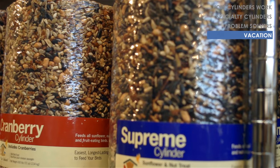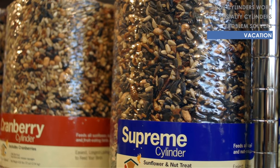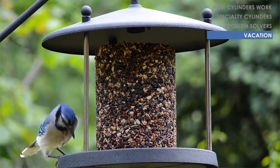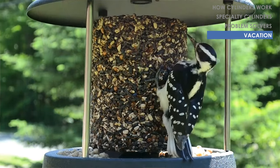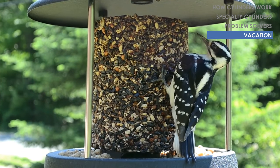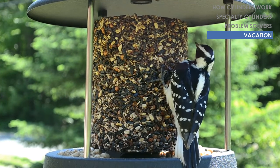These are a great option for feeding if you're going on vacation. Since they are so long-lasting, you can fill up your feeder and not have to worry about it running empty if you're gone for a few days, and hopefully there's still some left along with all your birds when you get back.